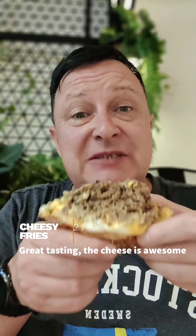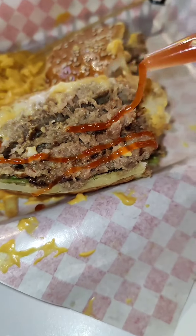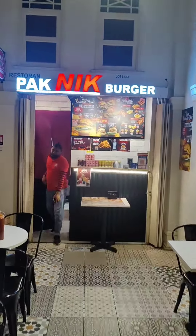Obviously, when Moo meets Baa, it's perfection. I can't get over how good this burger is. Surely a must-try burger at Pak Nik.